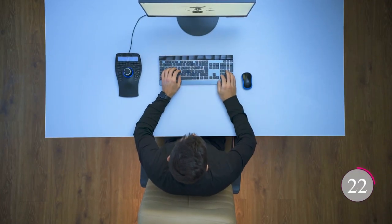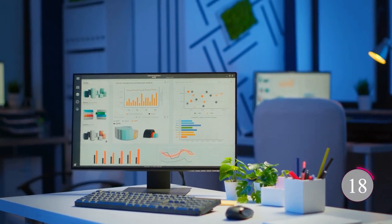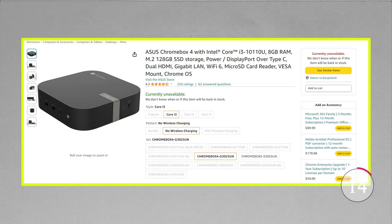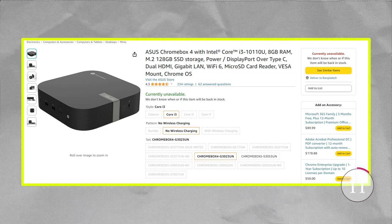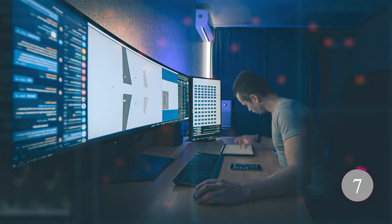Whether you're into multitasking, media editing, or simply need a powerful desktop in a compact form, the Intel Core i3-10110U Mini PC has got you covered. It's the future of computing, and it's here to supercharge your digital life.